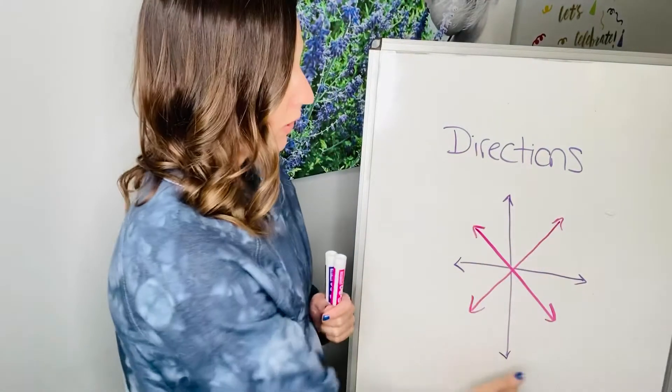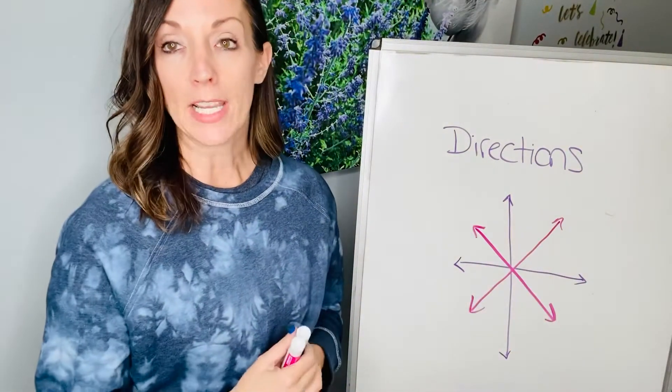So the purple lines here are going to be our cardinal directions. Those are our main directions. And always on a compass rose, the top one is always north. The opposite of north is south. So if you're going to the right of north, that is east, and to the left is west.